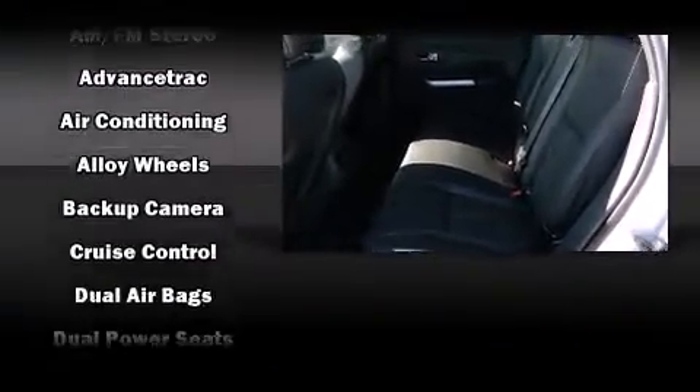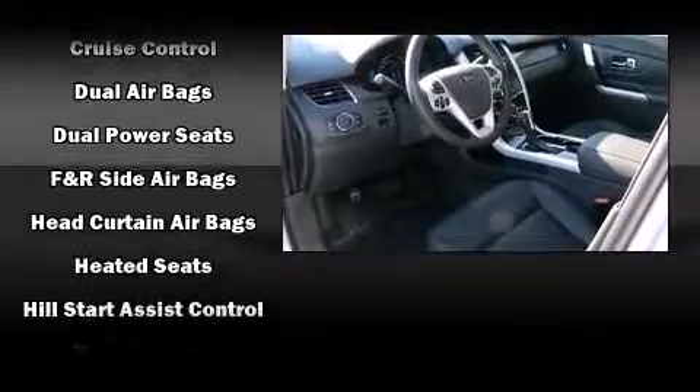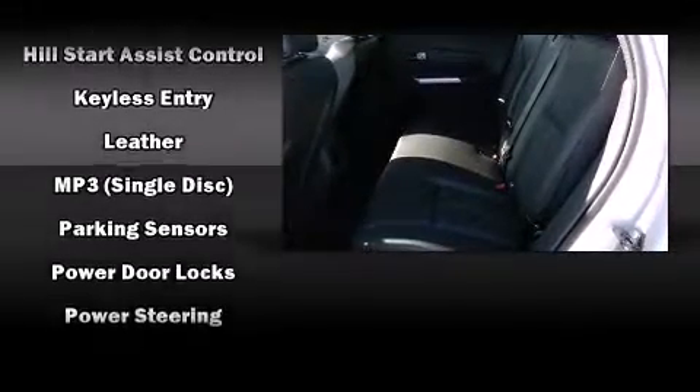Enjoy your favorite music via the stereo system, which includes a CD player with MP3 capability, steering wheel mounted audio controls, a 10-gigabyte hard drive, and 12 speakers ensuring optimal sound no matter where you're seated.